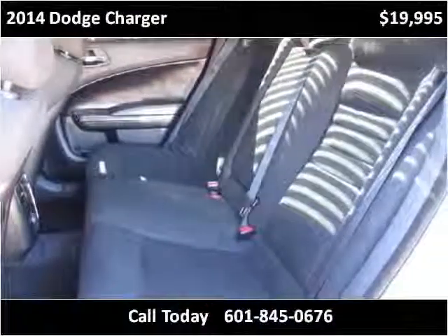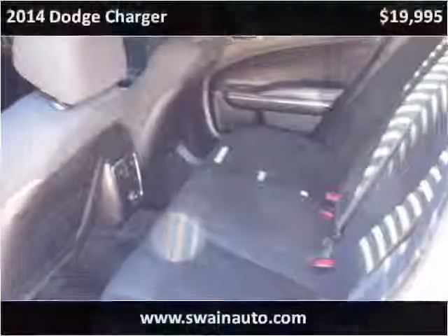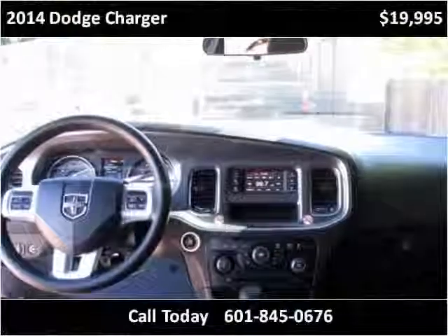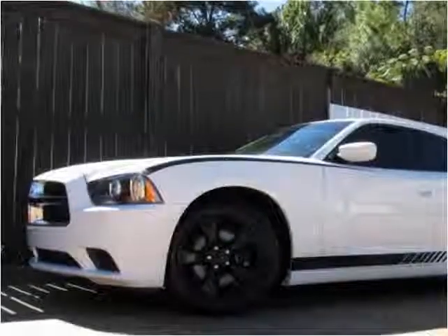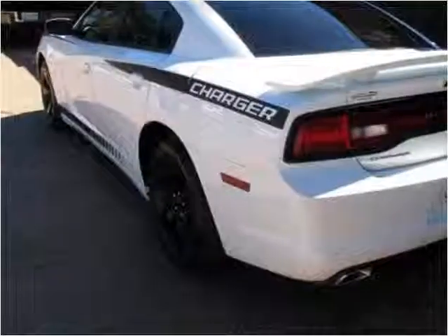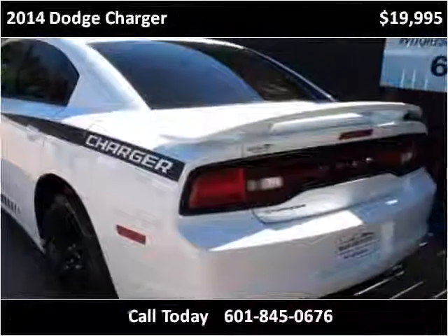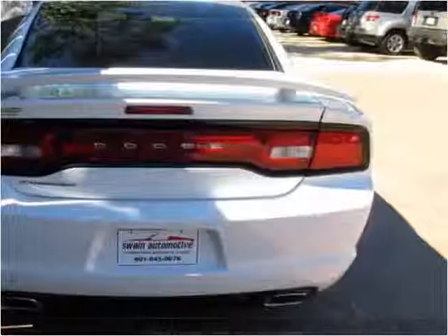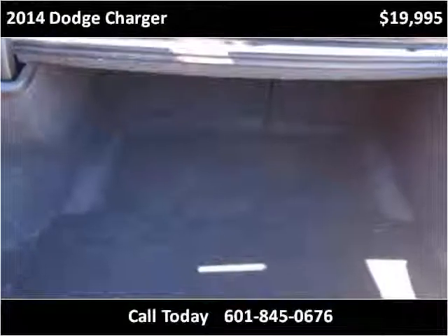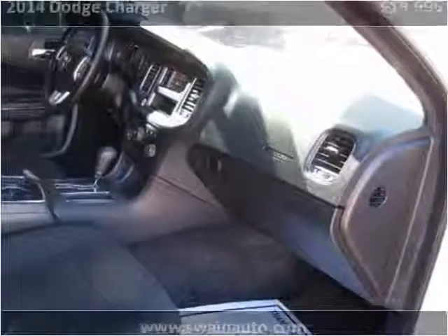This vehicle is a very handy and useful type of vehicle, which has been designed for a lot of use. The vehicle will be moving forward.